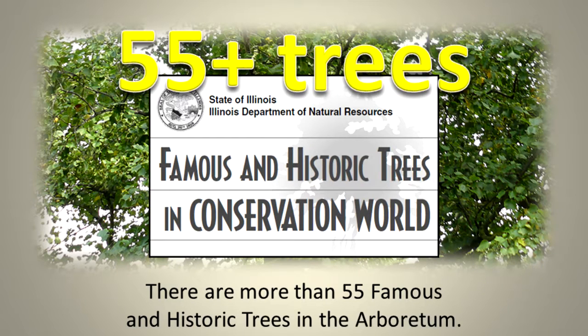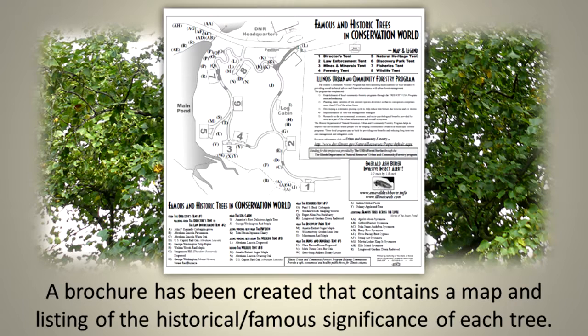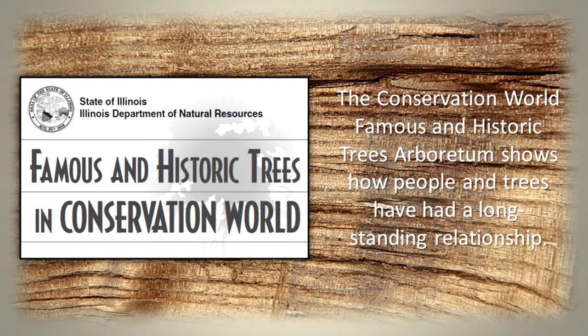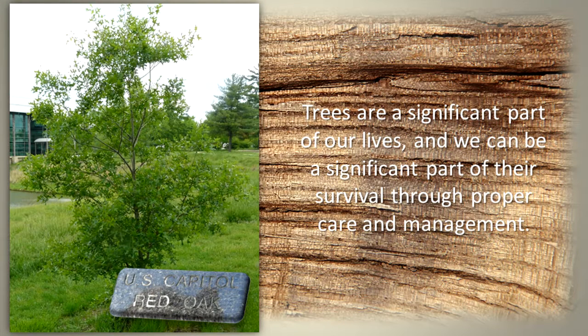There are more than 55 famous and historic trees in the arboretum. A brochure has been created that contains a map and listing of the historical famous significance of each tree. You can download it and use it during your tour. The Conservation World famous and historic tree arboretum shows how people and trees have had a long-standing relationship. Trees are a significant part of our lives, and we can be a significant part of their survival through proper care and management.